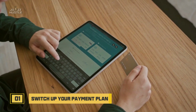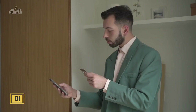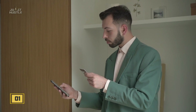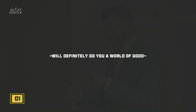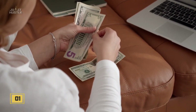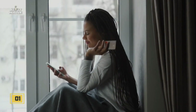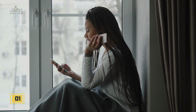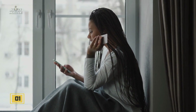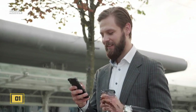Number one: switch up your payment plan. Most people usually make monthly mortgage payments, but changing things up will definitely do you a world of good. Making bi-weekly payments and chipping in a little bit more every month can bring down a 30-year mortgage by 8 full years. You're paying a little more than you expected every month, but splitting into two payments instead of one makes it easy on your mind.